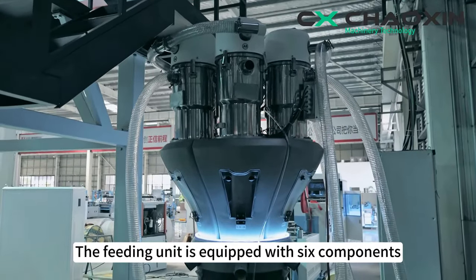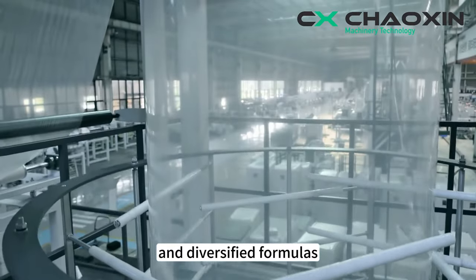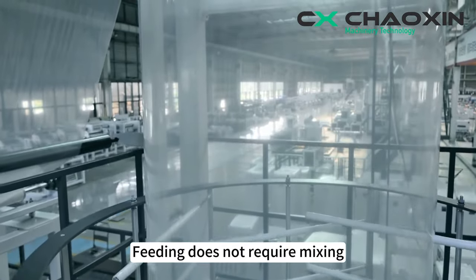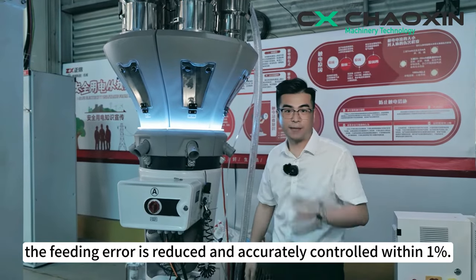The feeding unit is equipped with six components, gravimetric weighing, and diversified formulas. Feeding does not require mixing, and at the same time, the feeding error is reduced and accurately controlled within 1%.